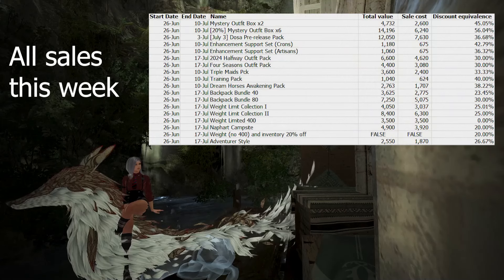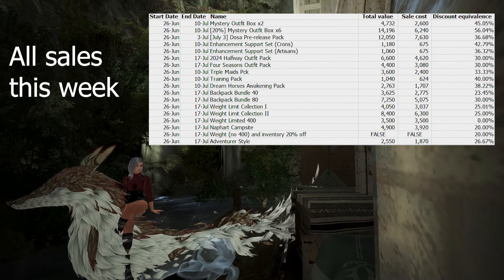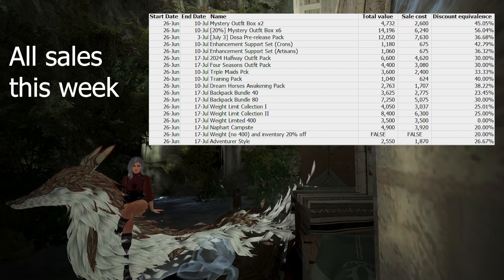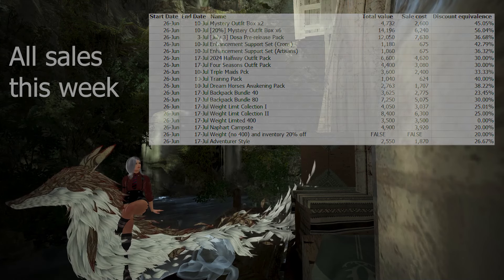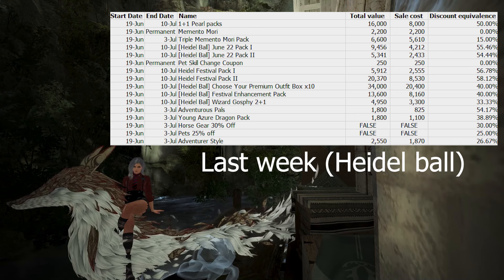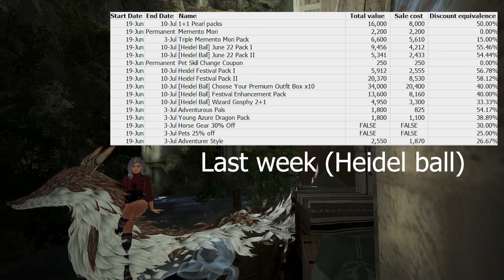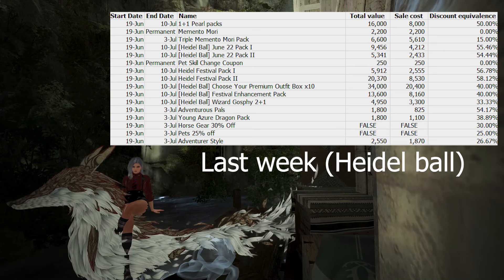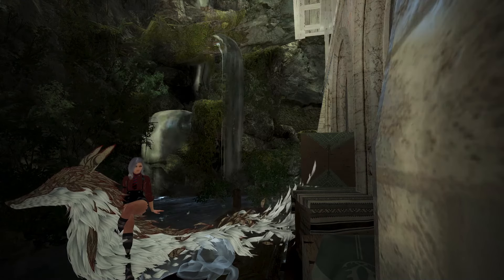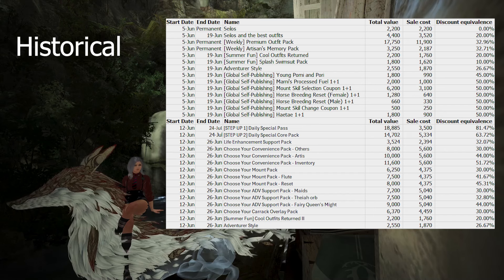That's basically it for this video. There are a lot of interesting packs releasing this week including the RNG boxes and the Doza pre-release pack. A lot of the rest of the packs get a bit overshadowed by the Heidel Ball deals, and even those aren't really that great. The 1 Plus 1 Pearl packs are still running, so those are generally the best way to get Pearls — I would recommend checking them out. Don't feel like you have to spend those Pearls right away, as you can always save them for future events. I'll have the Deep Dive RNG boxes video out soon, so keep your eyes out for that. Hope you enjoyed this video and I'll see you all next time.